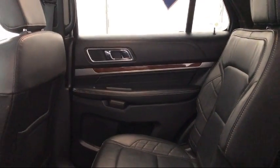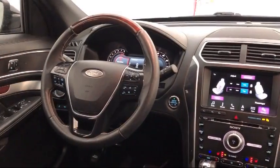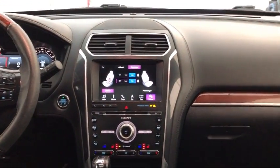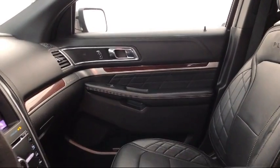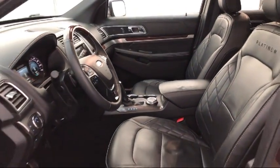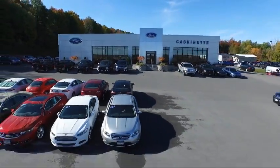Caskinette Ford is driven to ensure every customer gets the highest level of customer service and to provide a car shopping experience like no other. We constantly strive for complete customer satisfaction, and our 4.7 star rating explains it all. For more than 80 years, Caskinette Ford has been an integral part of the Carthage and surrounding communities. We invite everyone to experience the Caskinette Ford difference, so come see us today. We're located at 36788 State Route 26 in Carthage.